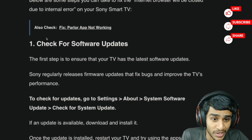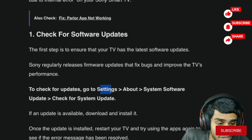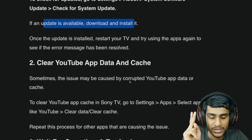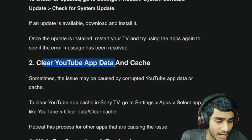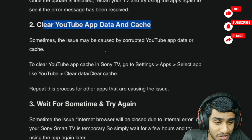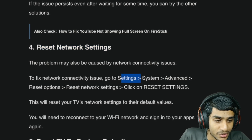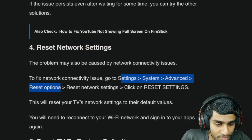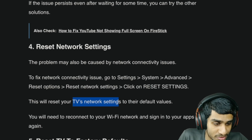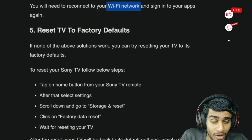Sony is already working on a fix, so there will be a software update very soon — make sure to check for software updates by going to Settings > About > System > System Software Update. Second, you can try clearing the YouTube app data and cache, as that is fixing the issue for at least some users. You can also try resetting network settings by going to Settings > System > Advanced > Reset Options > Reset Network Settings, then click Reset Settings. This resets your TV network settings to default so you'll need to re-sign into your Wi-Fi.